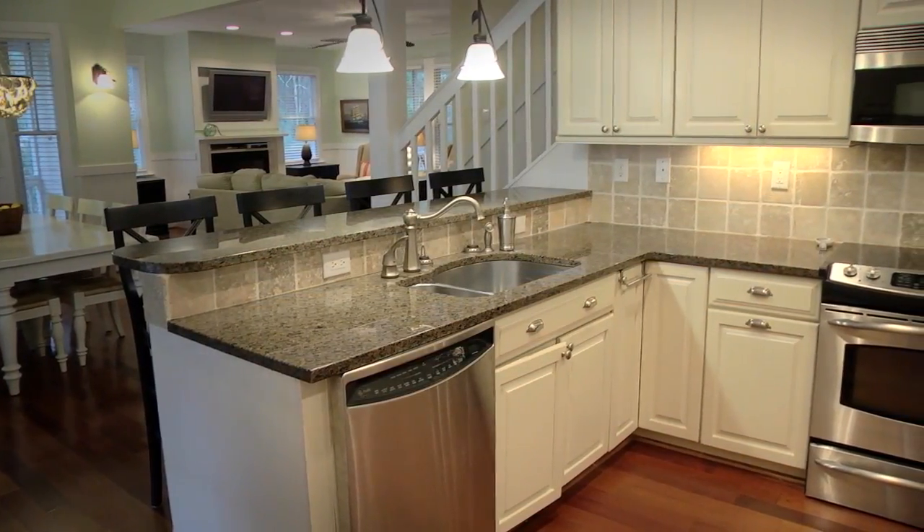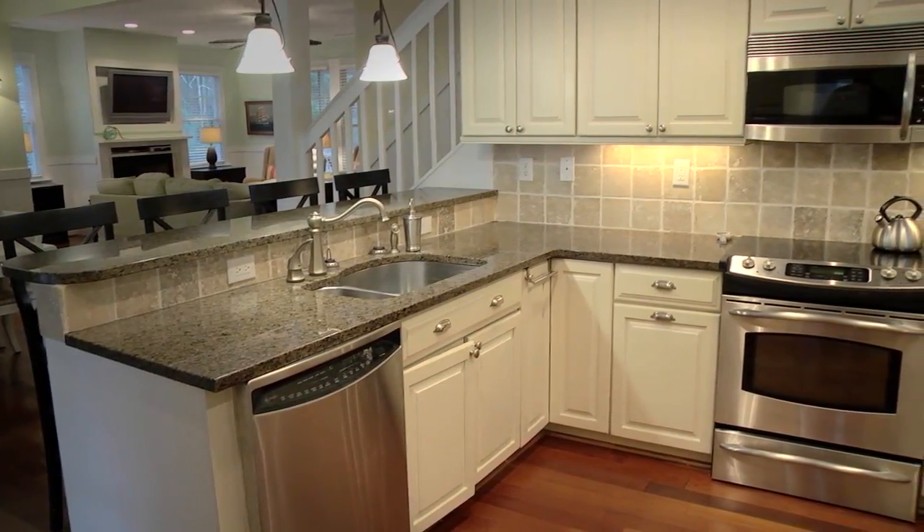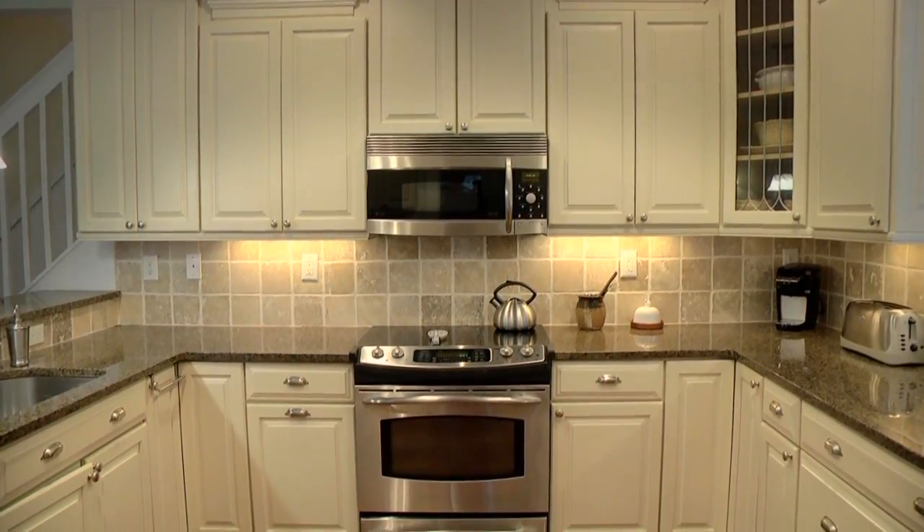Just beyond the dining area, you'll find a gourmet kitchen, complete with granite countertops, stainless steel appliances, and plenty of space for preparing family meals.